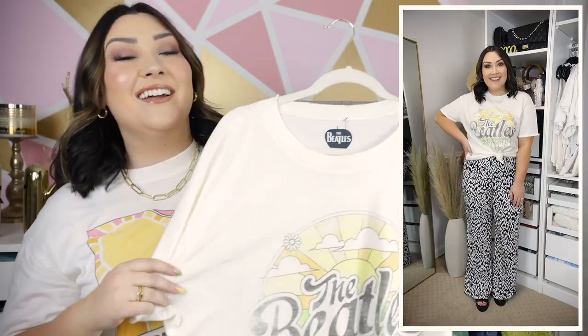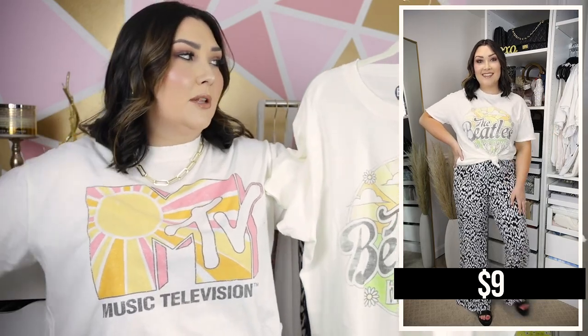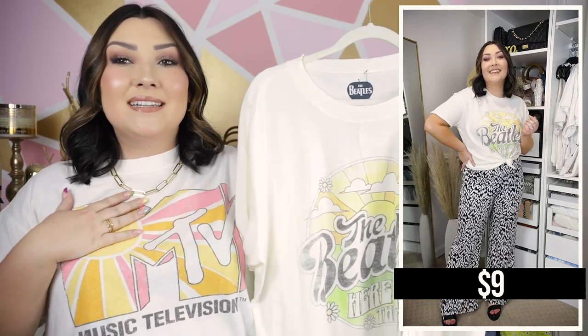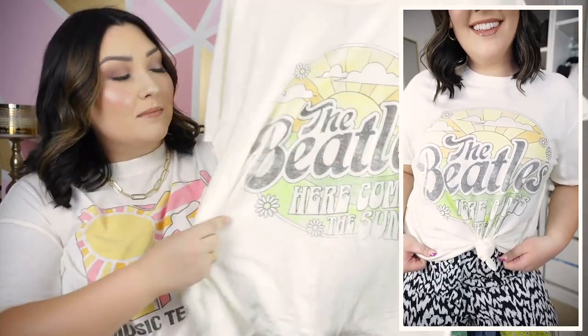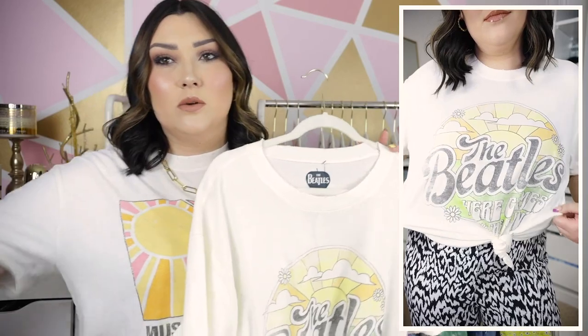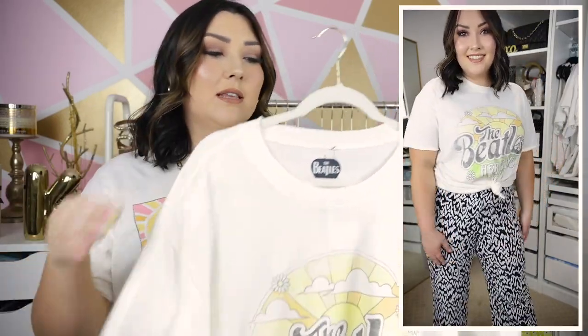This is a graphic tee that is extremely similar to the MTV one I'm wearing — honestly you probably don't need both, but I have an obsession. This one is the Beatles 'Here Comes the Sun' graphic tee. It's literally the exact same style — little rolled-up sleeves, distressing on the sleeves, and distressing on the collar.